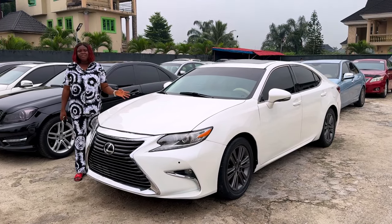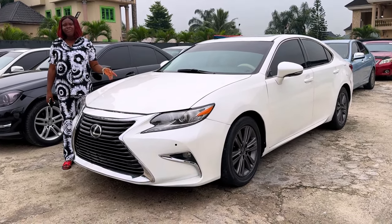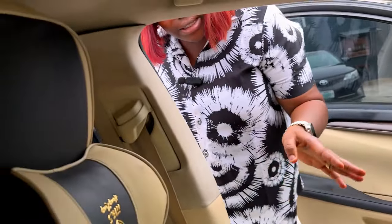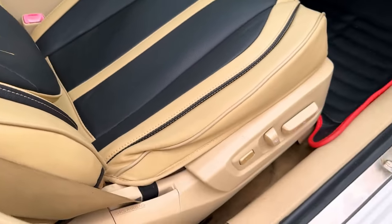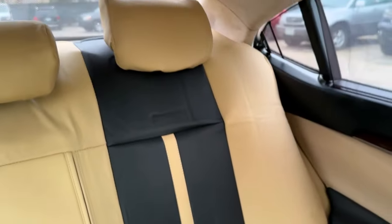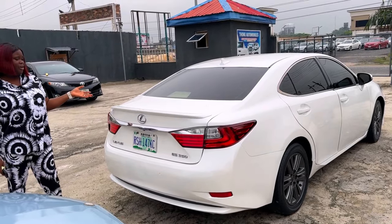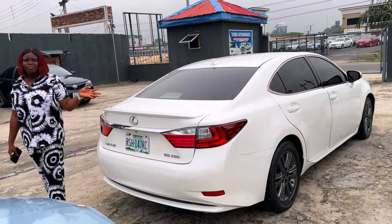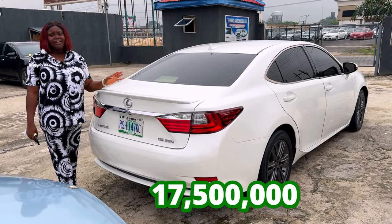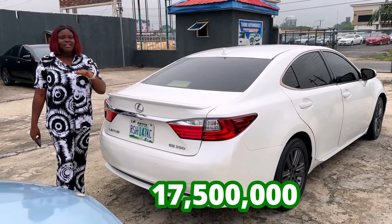This is the Nigerian used 2016 Lexus ES350. Complete buy and drive. And this is the interior — very clean. The AC is working. Has reverse camera. Super neat. And that's the back seat as well. And this is the back view of the Lexus ES350 2016 model, which is going for 17.5 million, Nigerian used, slightly negotiable.